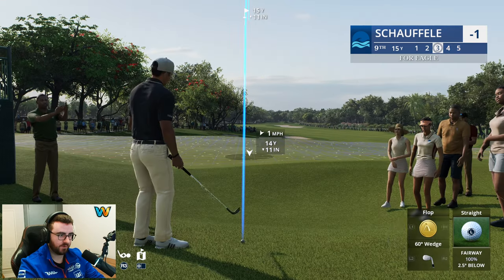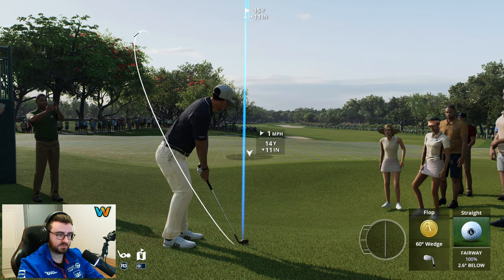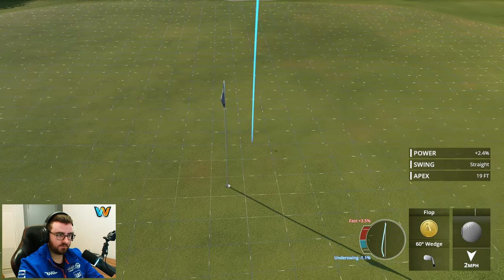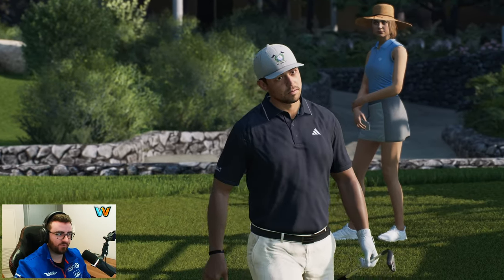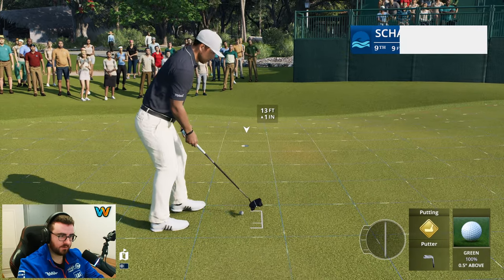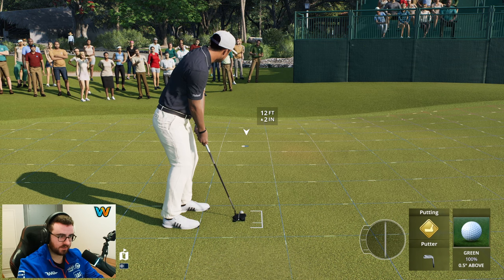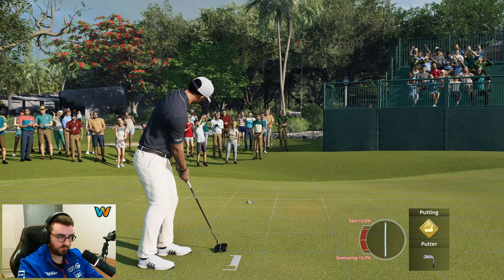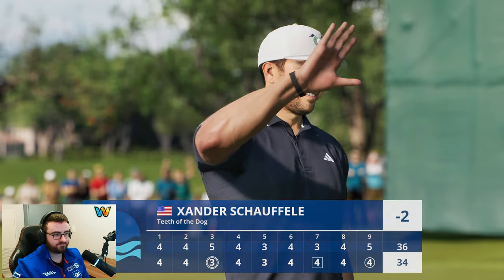We got a flop shot now — have to flop this because we don't have much green to work with. Very difficult pin position — this is going to be delicate. Landed over the flag with a little too much pace — sent it a bit farther than wanted. Difficult shot. Straightforward uphill putt — don't want to crush it past because it'll funnel off the green. Aiming straight, not much break, maybe a tiny bit left to right. And we got a birdie! Back to two under through nine.